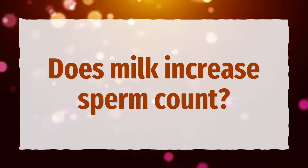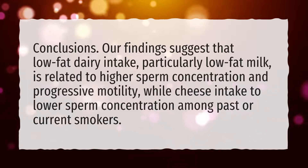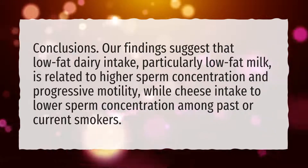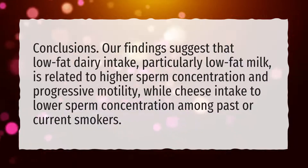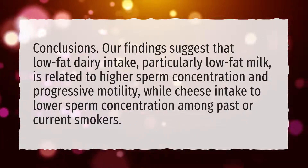Does milk increase sperm count? Our findings suggest that low-fat dairy intake, particularly low-fat milk, is related to higher sperm concentration and progressive motility, while cheese intake is related to lower sperm concentration among past or current smokers.